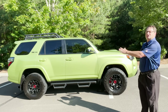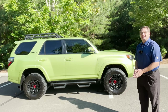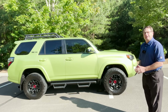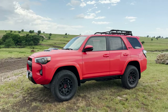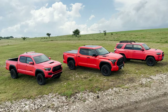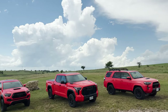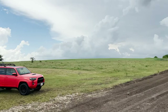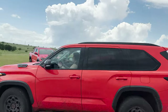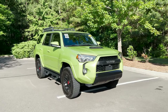This is a 2022 4Runner TRD Pro in Lime Rush color — you don't see that many of them, they're rare. For 2023, the exclusive color is going to be Solar Octane, that bright fluorescent orange you see on the 2022 Tundra. We're going to see that Solar Octane TRD Pro color on the 2023 Tundra, 4Runner, Tacoma, and Sequoia.